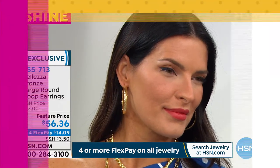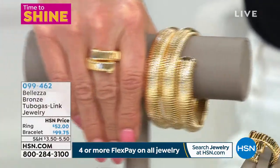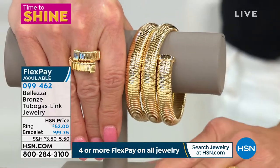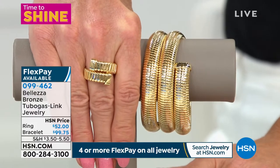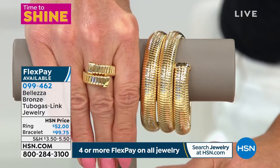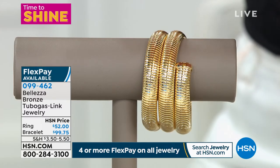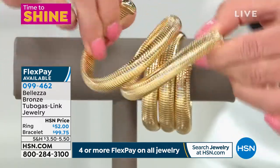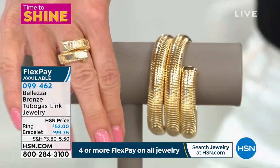Once you try Baletza, you'll be one of the many hundreds of thousands who love our earrings — that's a guarantee. We're also excited about the tobogas link, which is one of the most difficult and expensive links to create. It's this wonderful coiled design — you very rarely see it because of the time and craftsmanship required. We have the bracelet and the matching ring, brand new today.